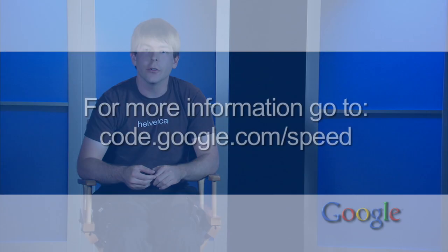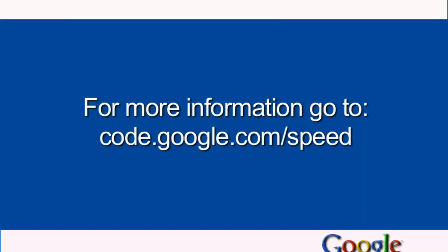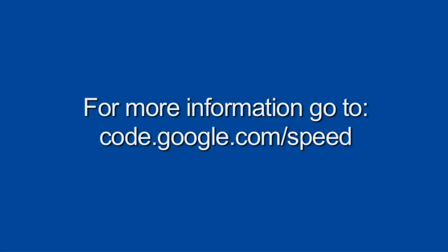For more tips, go to code.google.com/speed.